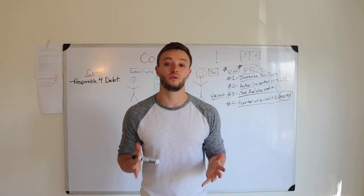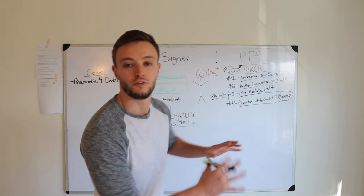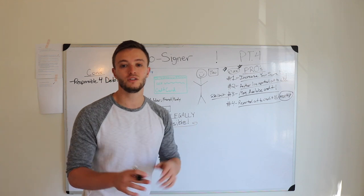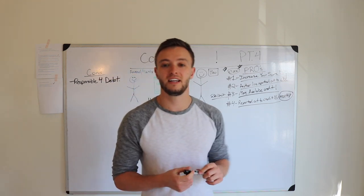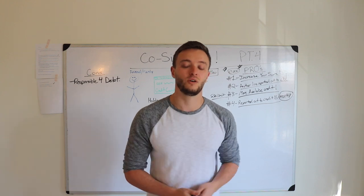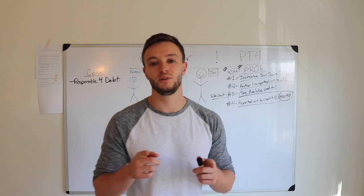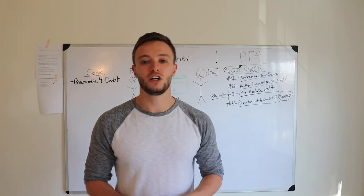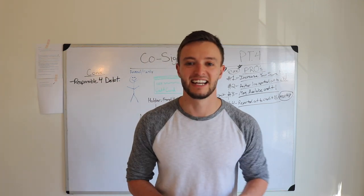This was just a firm review of the facts of what an authorized user or co-signer is and how you can use it to increase your credit score — because that's what we talk about on Ask Austin Harley. As always, if you watched till the end or if you liked the video, give it a thumbs up. Please subscribe to my channel as I'm trying to put out more content to help you increase your credit score and your finances overall. If you have any questions, leave a comment down below. Use your credit wisely. All right guys, I'm out.